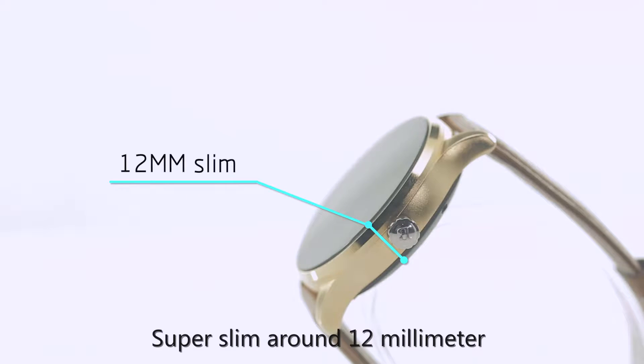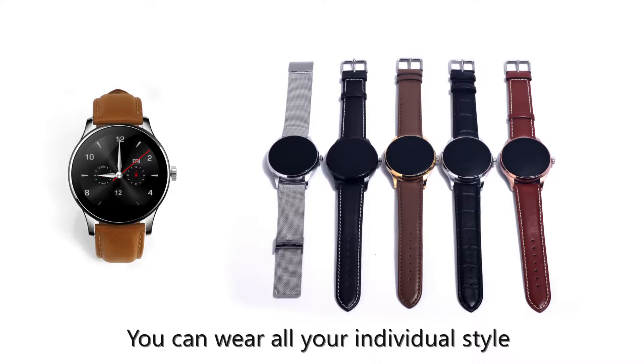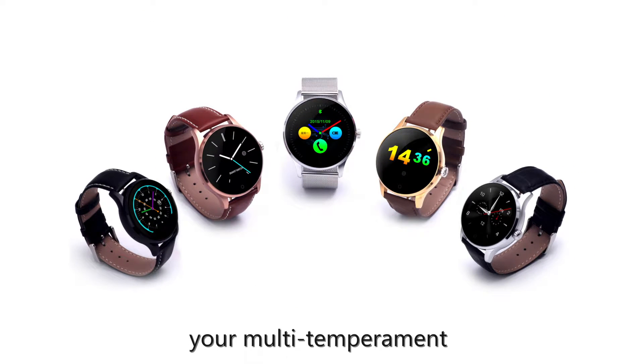Super slim at around 12mm, with a detachable strap easy to change. You can wear it in your own individual style — various strap and case options available to match your multi-temperament.